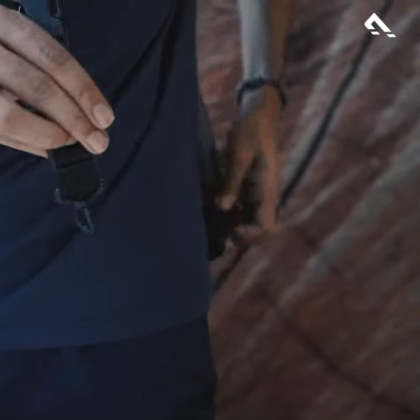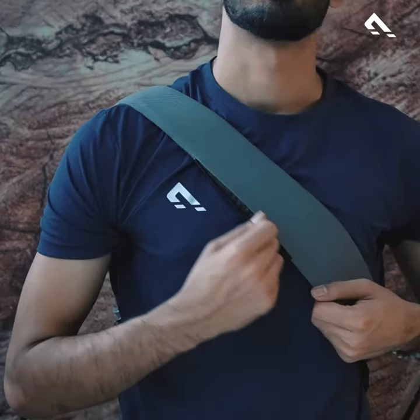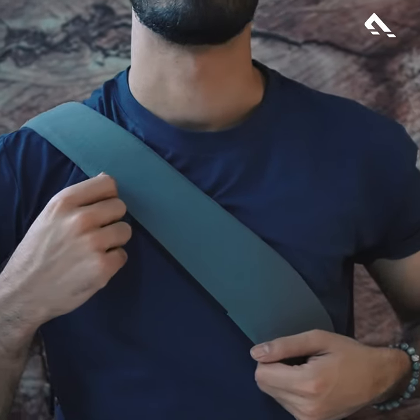You can also change the strap shoulder as well as the length of it. Surely, it's a complete package.